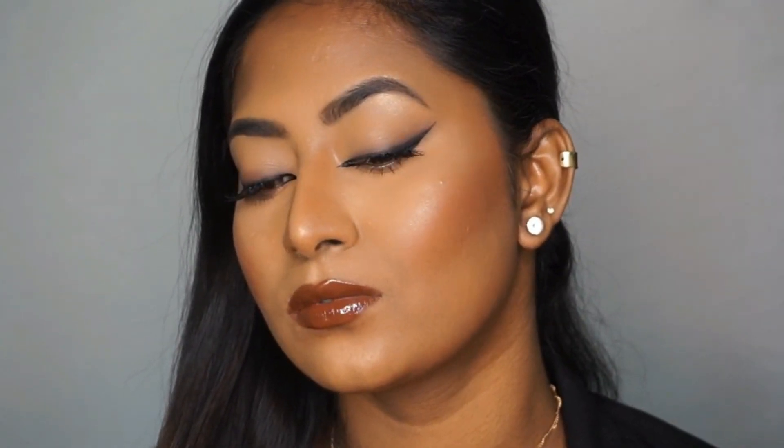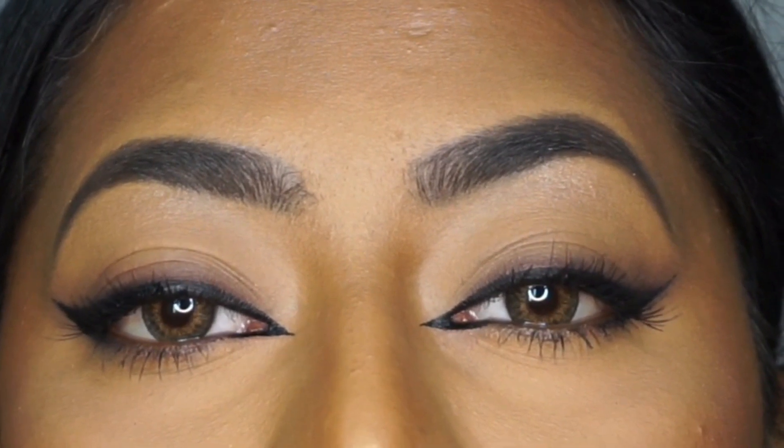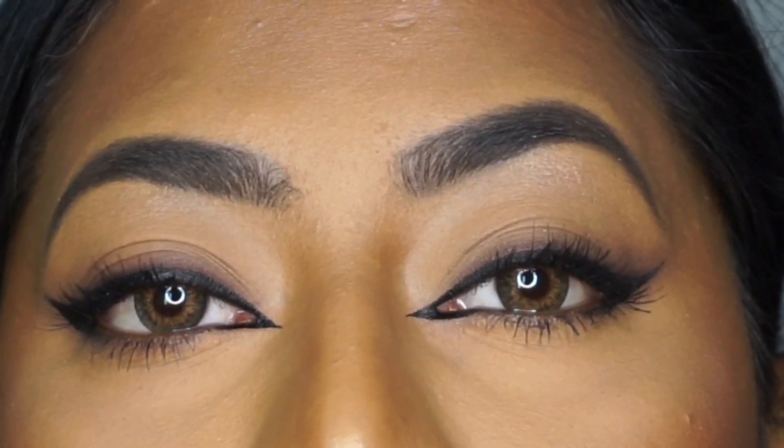Hi everyone, welcome back to my channel. Today's video is a current makeup trend video where I'll be creating a super sultry and sexy foxy eyes makeup look. If you want to know how I got this look with the rest of the makeup, please keep on watching. I've used all affordable products to create this look.